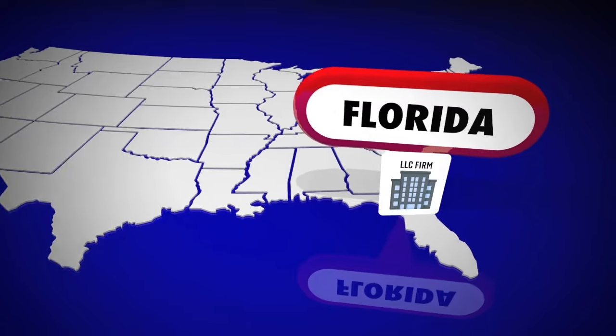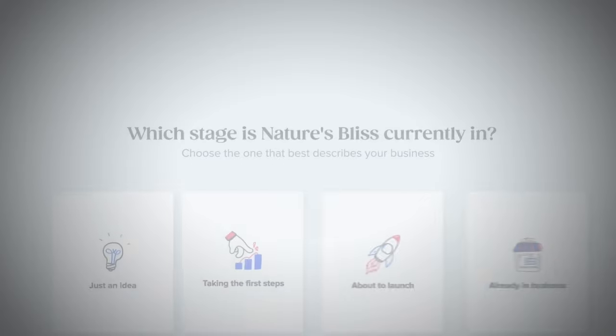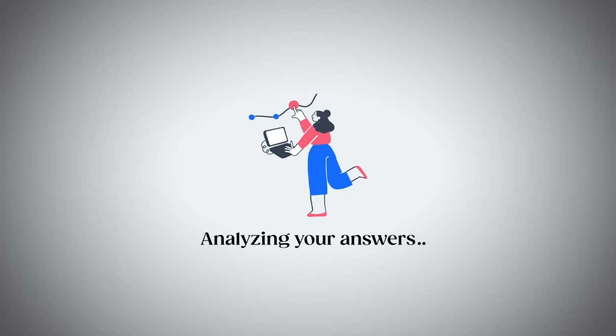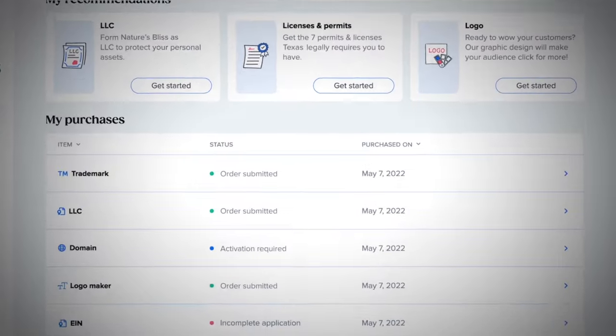Forming an LLC may seem confusing to do, so I'm going to break down everything you need to know to start your own LLC in Florida. I'll even mention later in the video an easy way you could go about setting up your LLC through the company Taylor Brands, who is known for their simple step-by-step process to getting your LLC started.